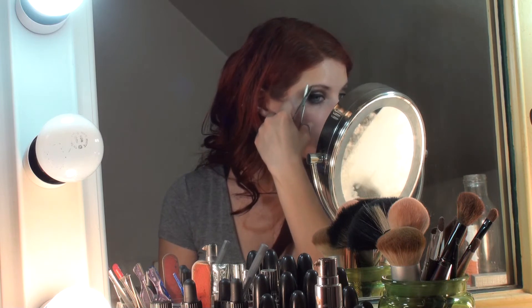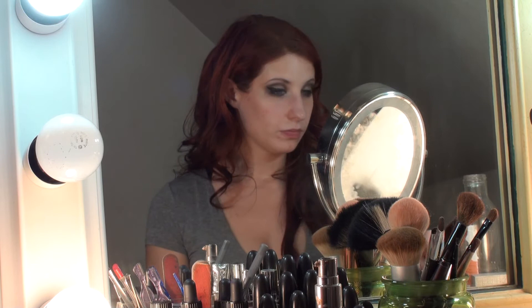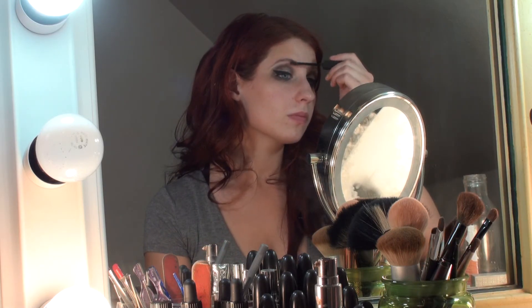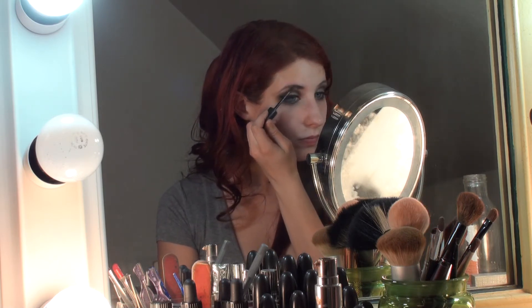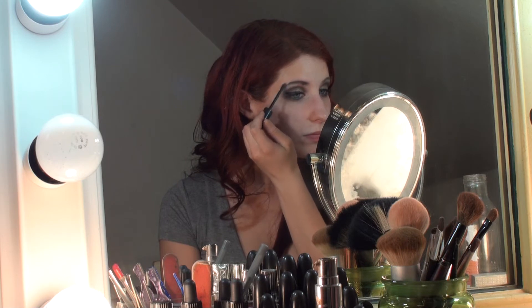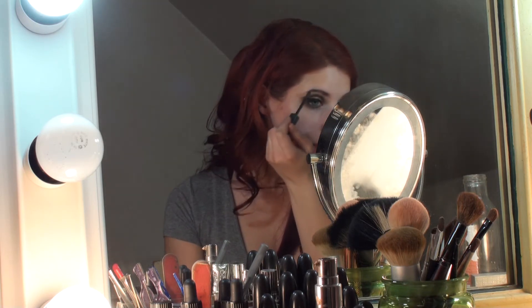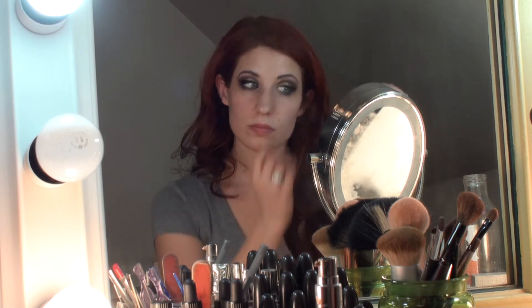I've brushed my eyebrow hairs upward with a spoolie. Any that stick up, I just snip them really fast. Then I'm going to take — I think this is Maybelline Brow Tattoo. It does not stay on for two days as it says, but I like it because it gives the eyebrows a lot of definition and a little bit of volume. I very gently go in — see the difference? Doing your eyebrows makes a huge difference. Even though I haven't done my face yet, I feel like I look like a person now.